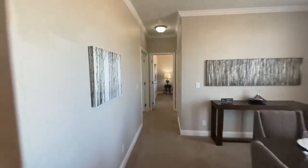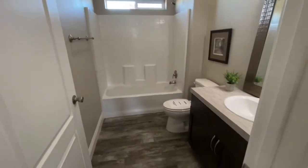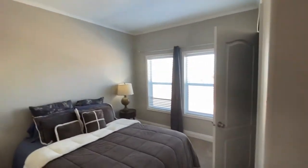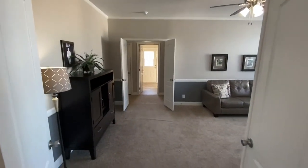Going over here into a guest bathroom and a guest bedroom. Nice size — pretty good size bedrooms here in this home.